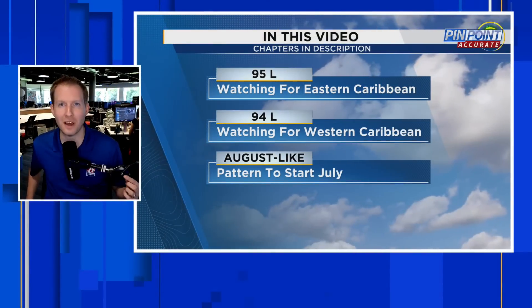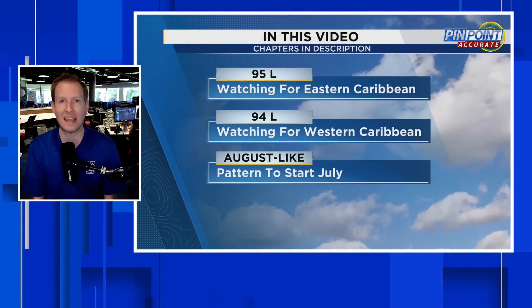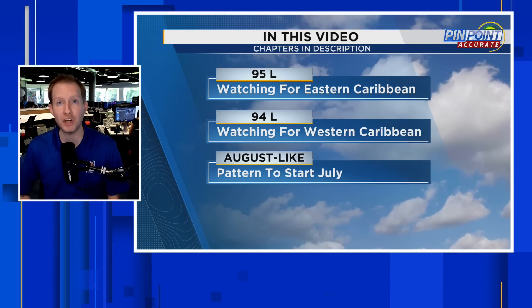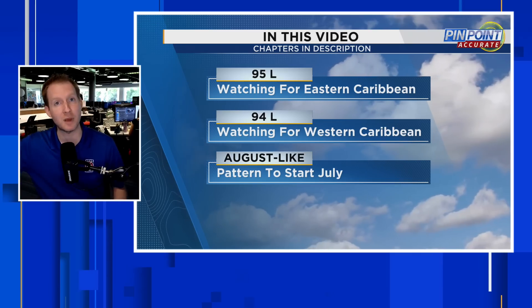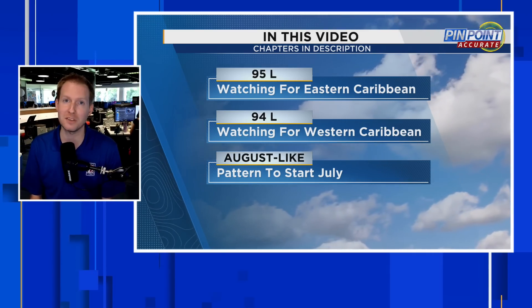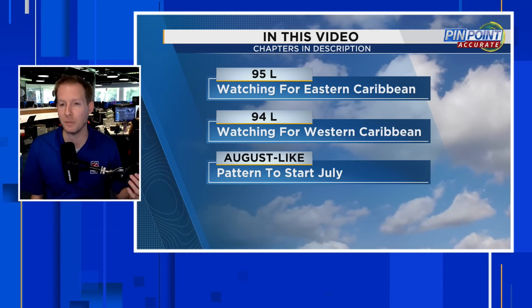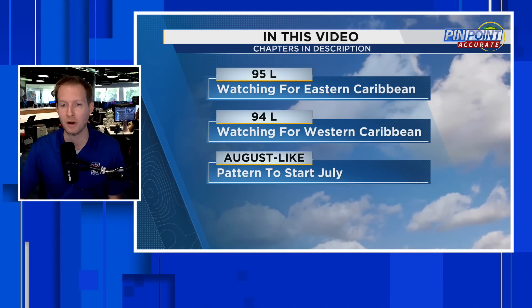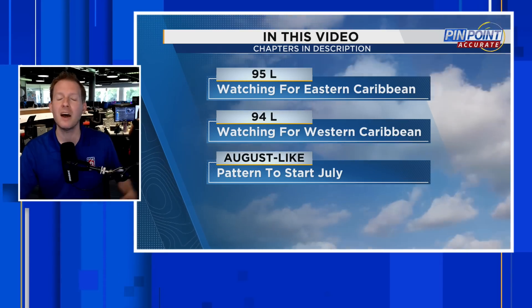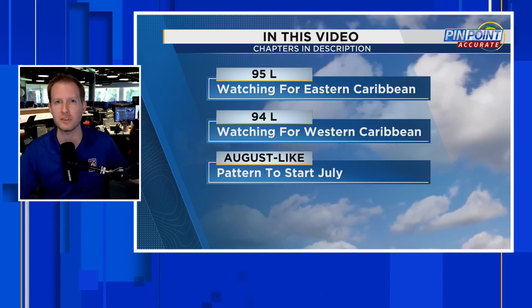It's looking more like August out there in the tropical Atlantic. In this video, we're going to talk about Invest 95L, the disturbance near Africa that could impact part of the Caribbean as we get into the weekend and especially to start July. We also have Invest 94L on the western side of the Caribbean, which could develop into something tropical, bringing potentially some heavy rain to parts of Mexico and Central America. The pattern is August-like — unusually conducive for tropical development for June standards.